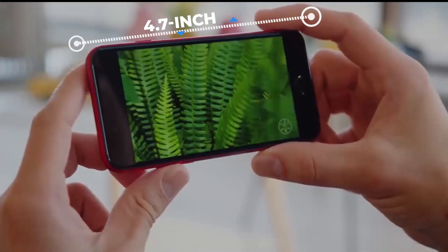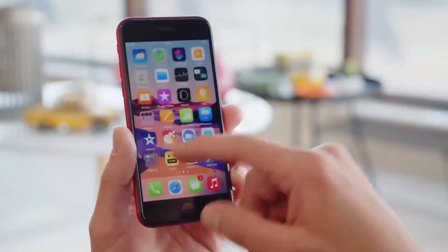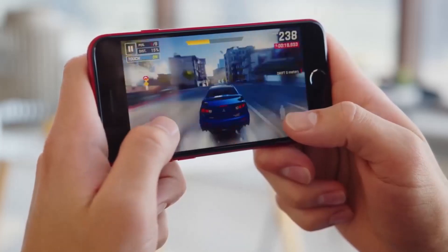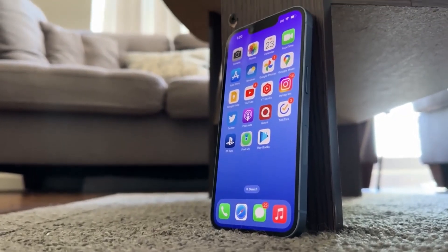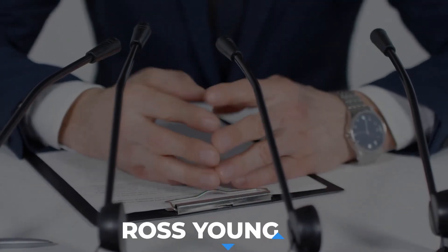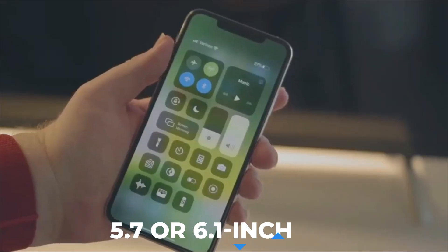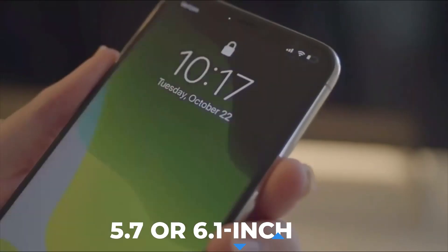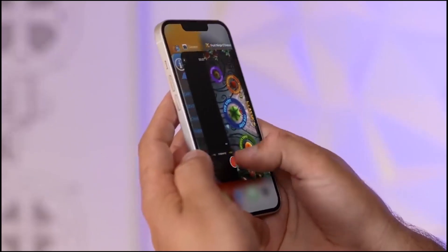The current SE's 4.7-inch display, which is far too small for users to enjoy typing and watching videos, is anticipated to be upgraded. Rumors concerning the upcoming iPhone SE 4 give us hope, as quite a few claim the iPhone SE will come with a larger display. While Ross Young says Apple is still contemplating a 5.7 or 6.1-inch display, Ming-Chi Kuo believes Apple has settled on a 6.1-inch display. Whatever the case, we know there will be a bigger display on the SE 4.